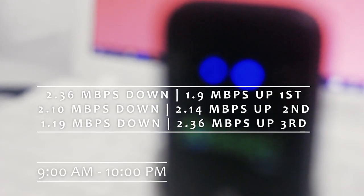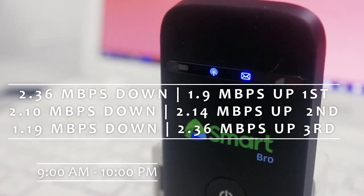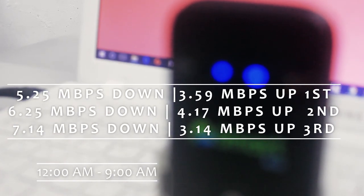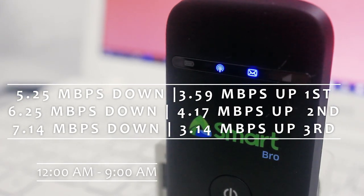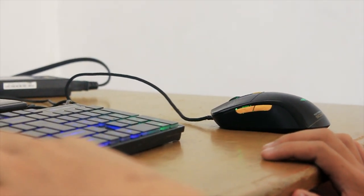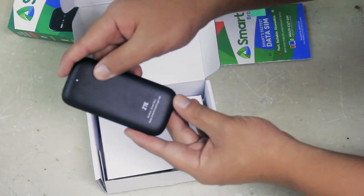The performance is dependent on the location and the usage of other people. From 9am to 10pm the speed is mediocre, but that is what to be expected due to many people using the Wi-Fi. Around 12am to 9am the Wi-Fi shines with up to 8 Mbps download speed and is decent. While testing the unit for about 2 hours, there are some disconnections from the Wi-Fi that require you to restart the unit to operate again.